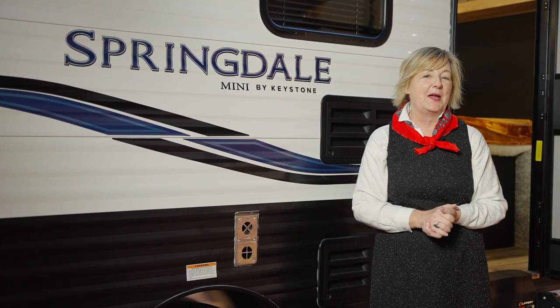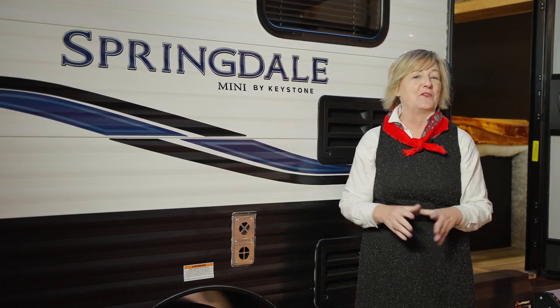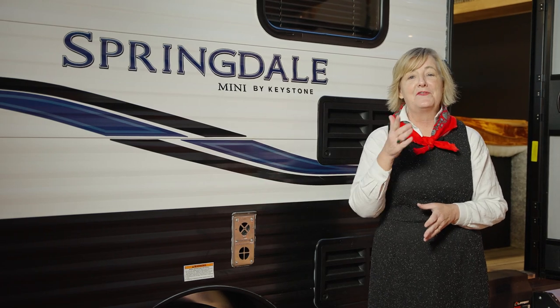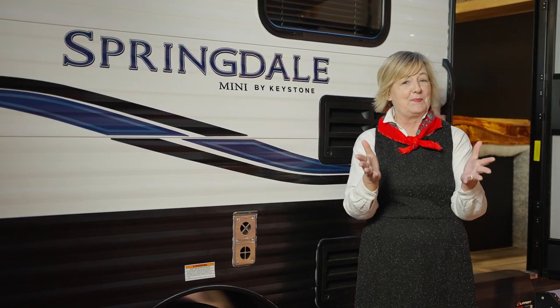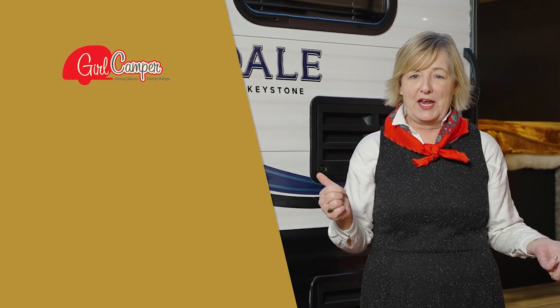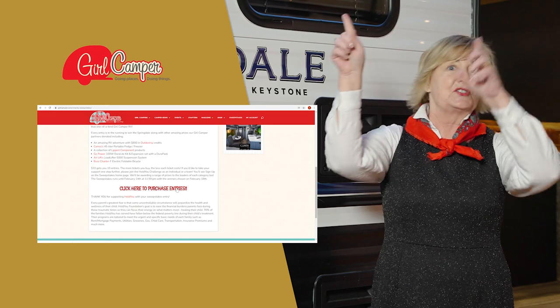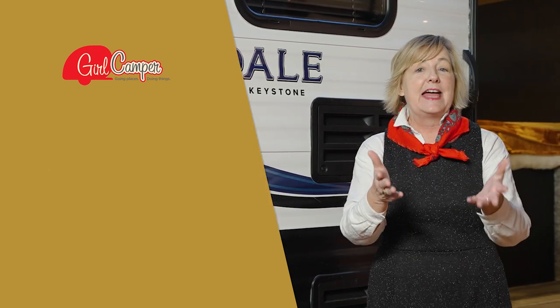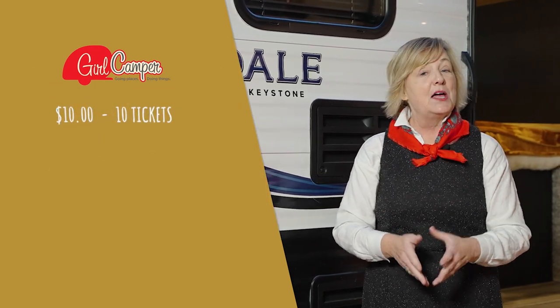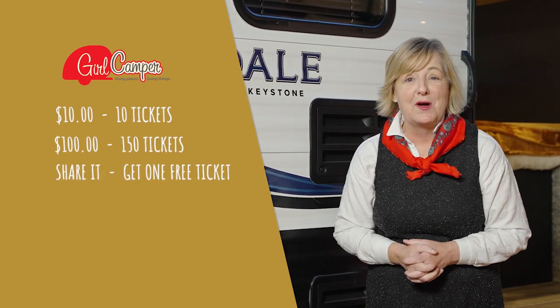Thank you, friends, for touring our fourth annual Girl Camper Charity Sweepstakes RV. We're thanking our friends at Keystone for helping us get this off the ground, and our dear friend Courtney Armstrong from the Flipping Nomad did an exquisite job taking this from factory to fabulous. If you'd like to buy a ticket, head over to girlcamper.com — it's very easy to purchase and a little pop-up will come right up. $10 gets you 10 tickets, but if you spend $100 you'll get 150 tickets. If you share it, they'll give you one free ticket.